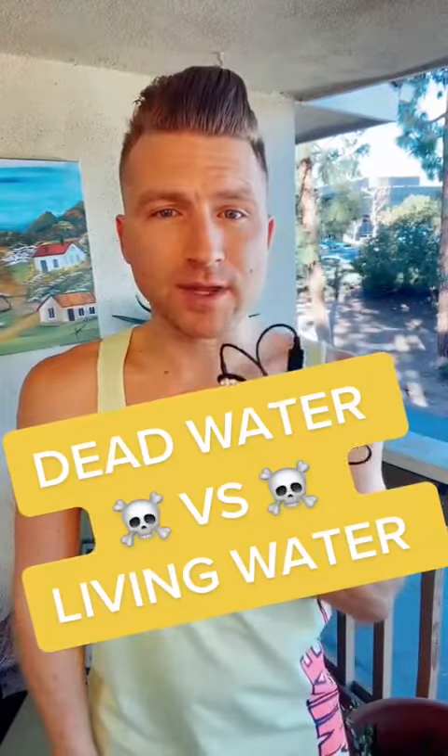What's up you guys? Today I have an ORP meter. This is what doctors and scientists use to measure the potential to reduce oxidation inside of liquid. Check this out.